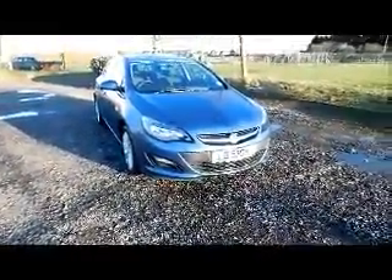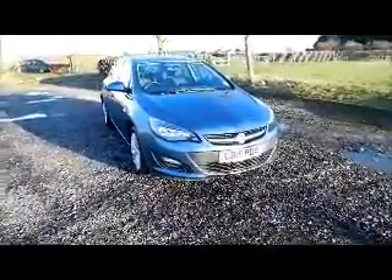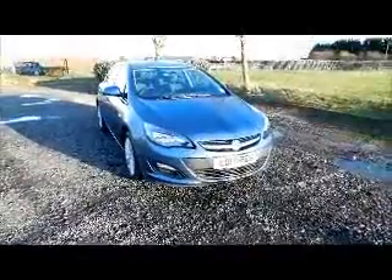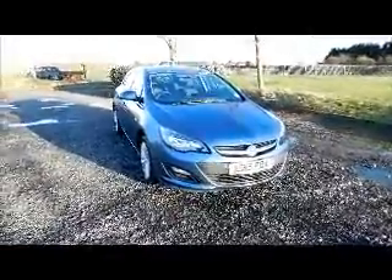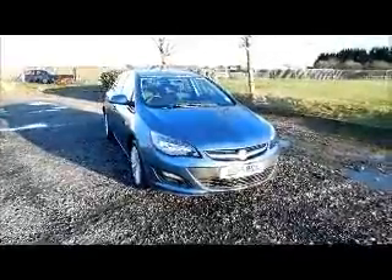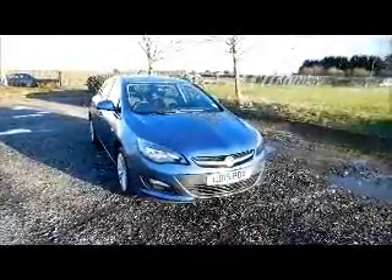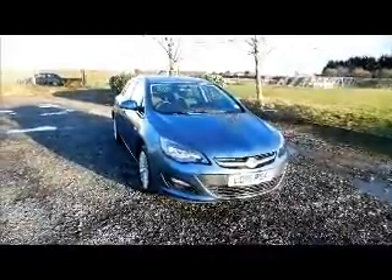This is an HPI-checked vehicle that comes fully serviced and ready to go with a three-month comprehensive warranty. You can reserve this vehicle online with a £100 deposit, or contact our internet sales team to arrange a convenient appointment. If you are thinking of finance, we are confident we can beat any existing offer with our flexible dealer funding plans.